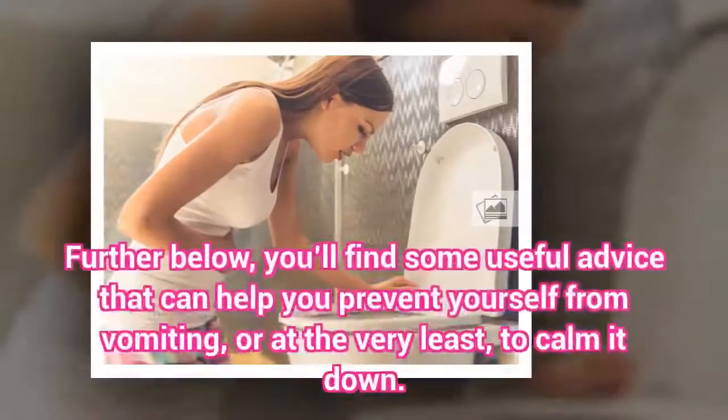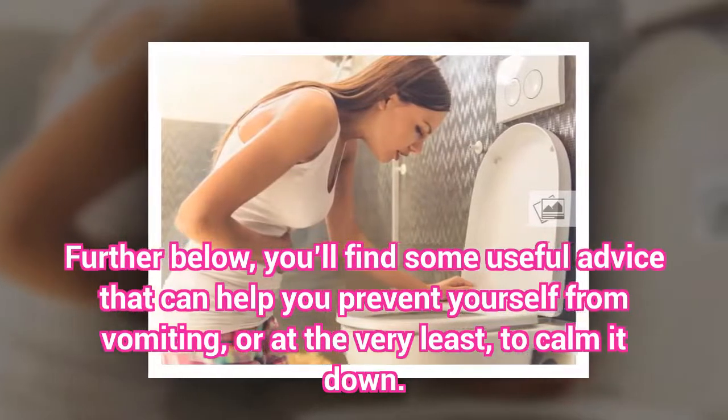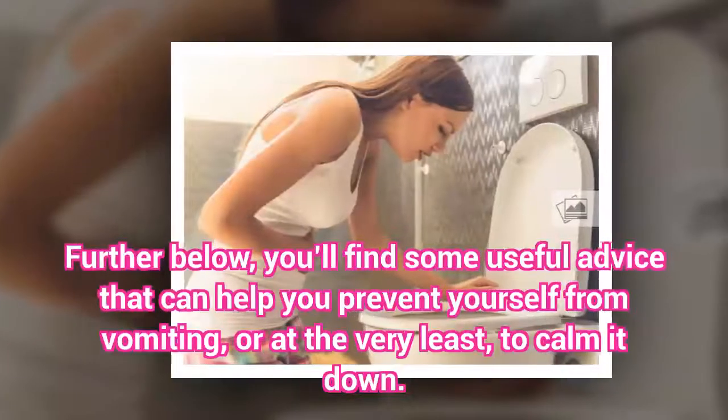Further below, you'll find some useful advice that can help you prevent yourself from vomiting, or at the very least, to calm it down.